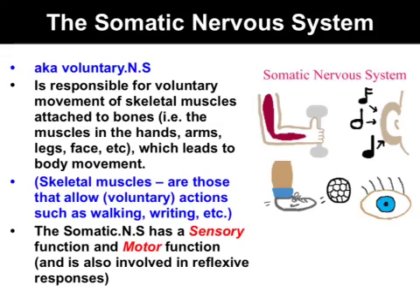The somatic nervous system is responsible for voluntary actions, specifically movement of the skeletal muscles — that is, muscles attached to bones which enable movement. Along with the motor function, the somatic nervous system also has a sensory function, which we'll talk about shortly, and it's involved in the reflex arc.